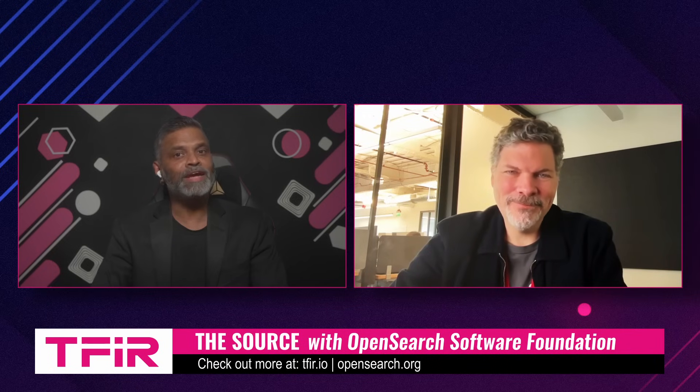In this episode of The Source, we have with us Carl Meadows, Chair of Governing Board at OpenSearch Foundation, to explore what this means for developers and enterprises. Carl, it's great to have you on the show. Great to be here, thanks for having me.